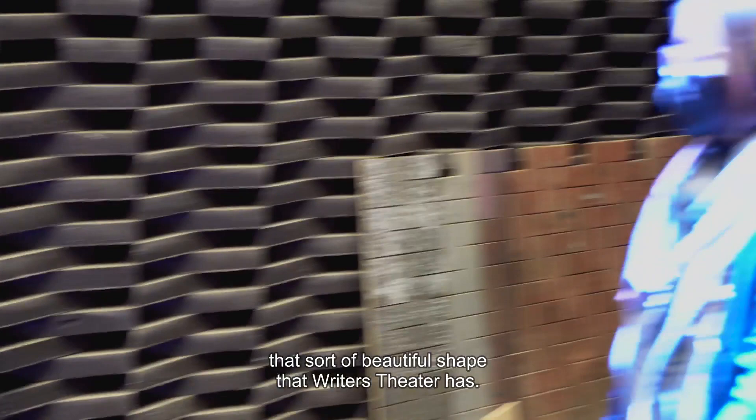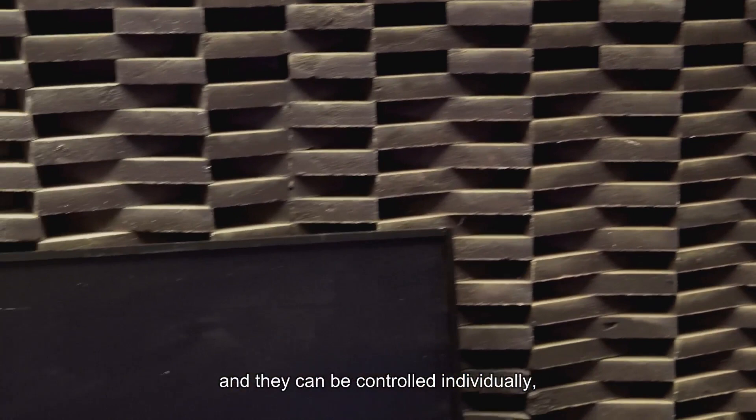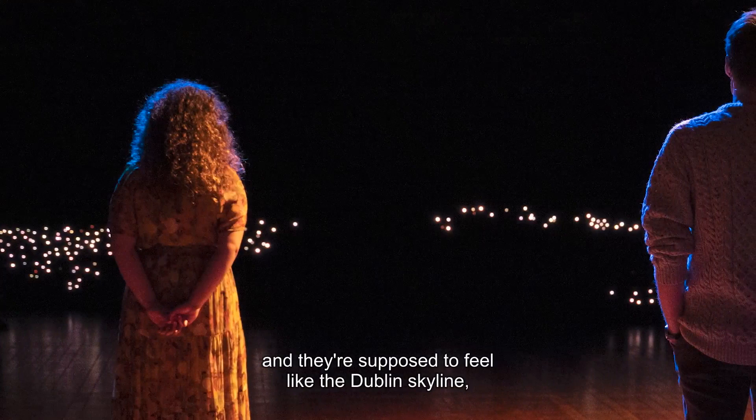In the design we have a ground row that has about 400 some points of light in it. They can be controlled individually and kind of glisten and glimmer — they're supposed to feel like the Dublin skyline and sort of feel like the city lights. It should be a really beautiful and magical moment.